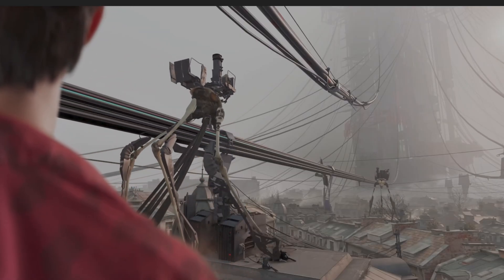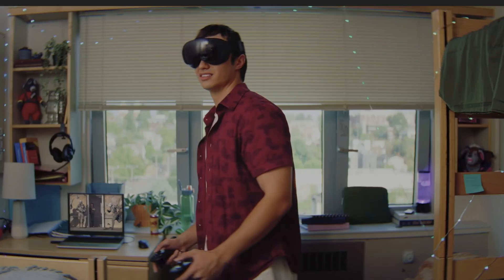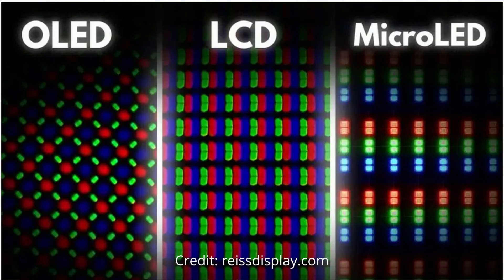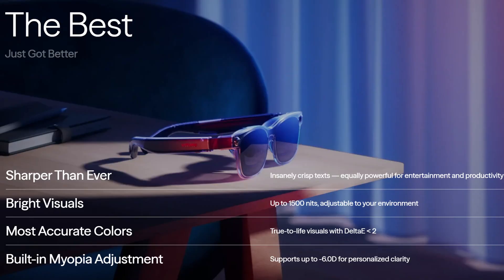We're looking at 2160 by 2160 LCD displays with pancake lenses for better visual clarity compared to previous-gen VR headsets. This means you'll get just under full HD resolution when looking at flat screen games inside a 3D VR environment, which I think will look quite good and feel very immersive for flat screen gaming. The big con here is that these are not micro OLED displays — the LCDs won't be as contrasty, won't have as deep blacks, and colors may not be as vibrant.